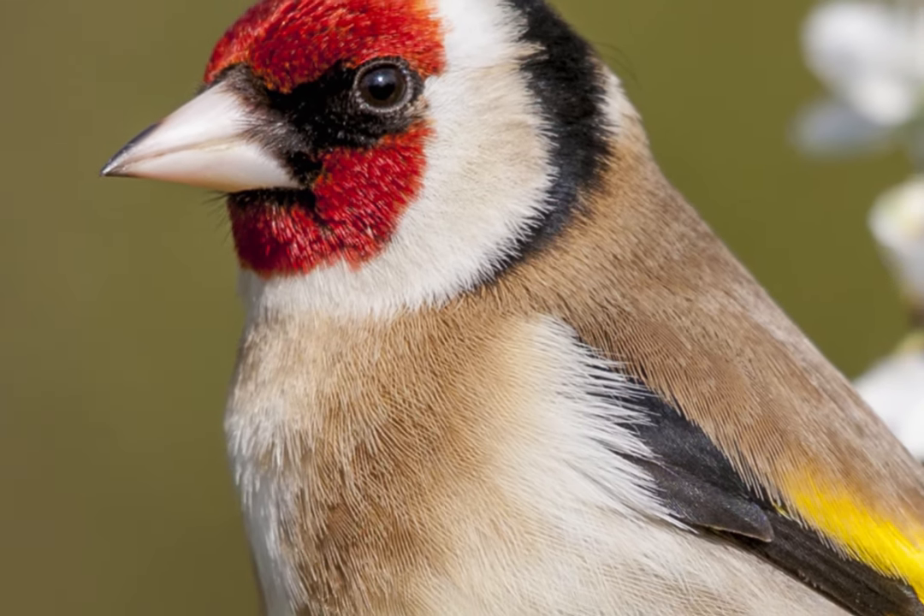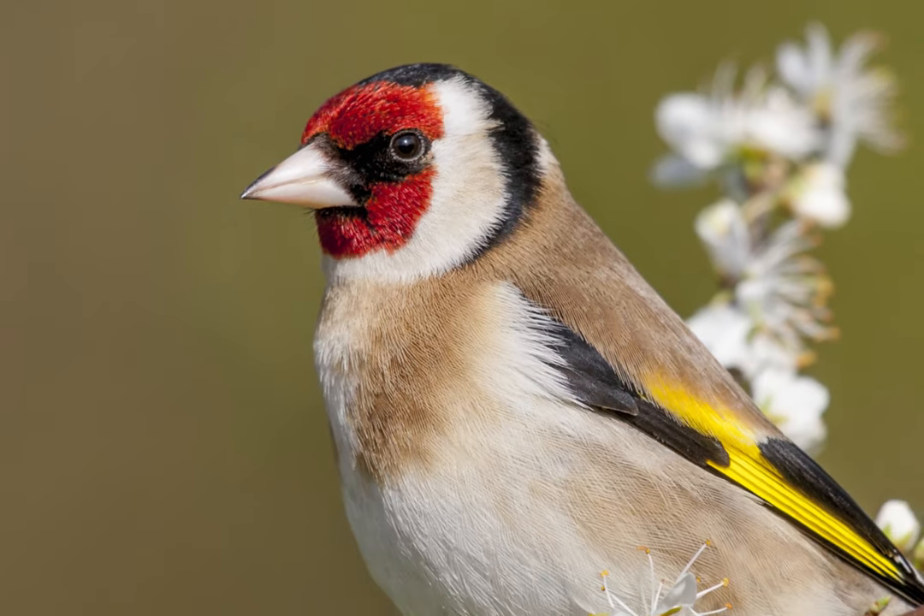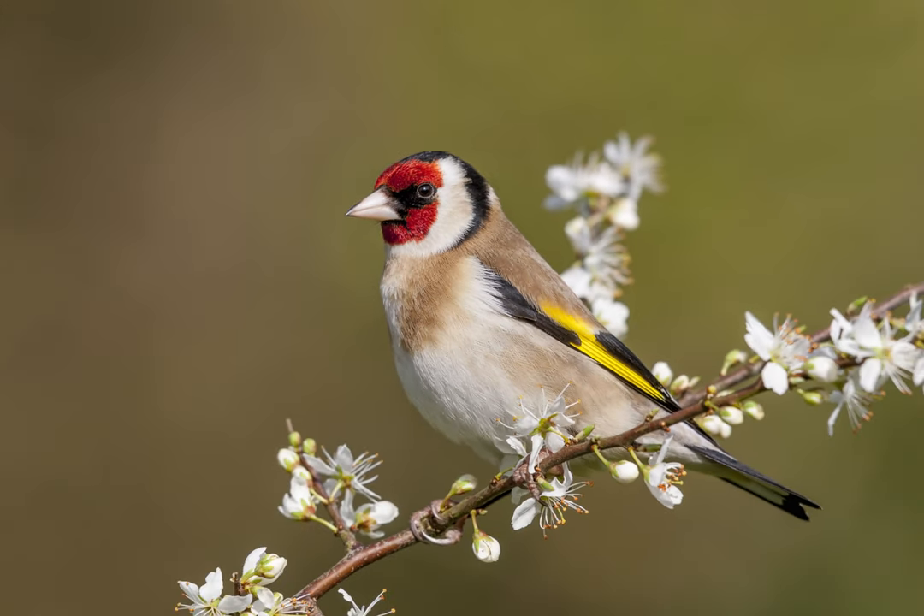Look on the wing bar now and you can see that it has a golden yellow patch, and that's fairly distinctive of the goldfinch. So well done if you got that right.